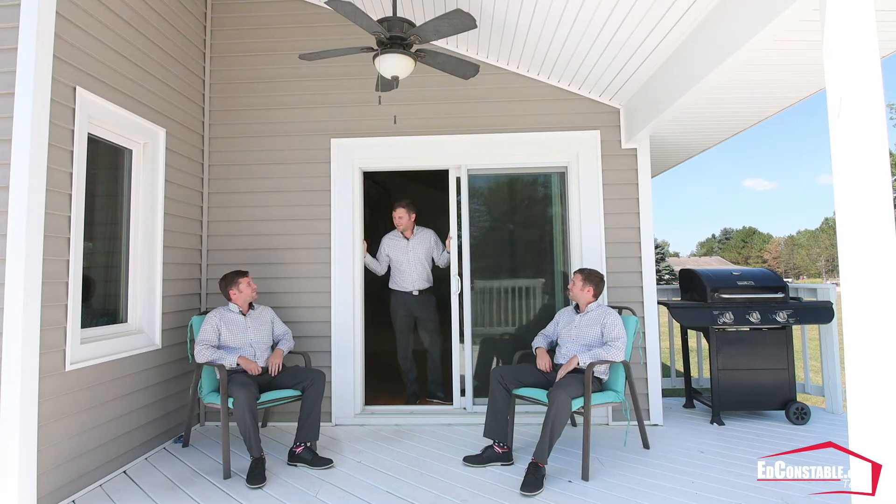Those things are nice, Ed, but my favorite thing is this main living space and its multiple ceilings. Why don't you guys come in and check it out?